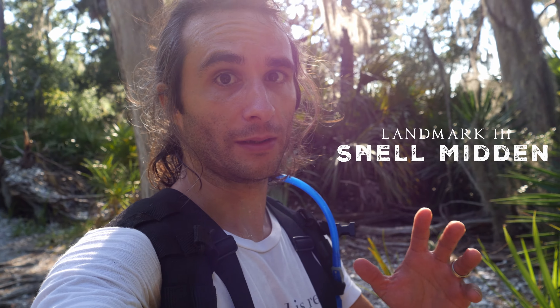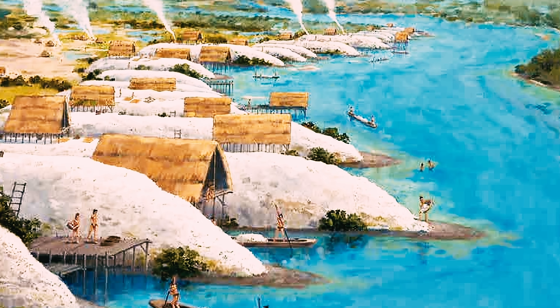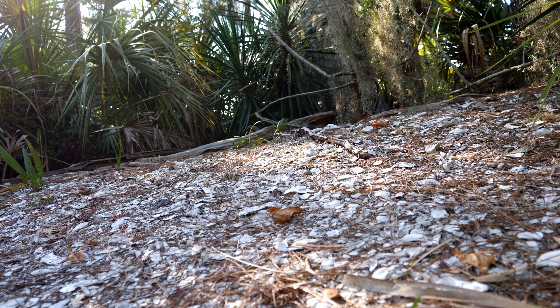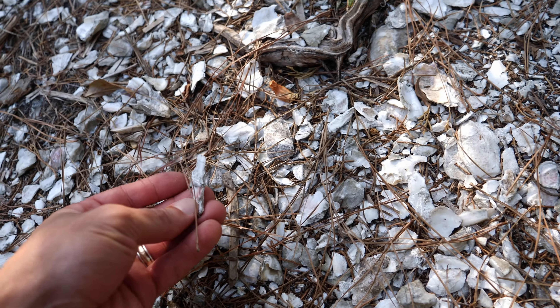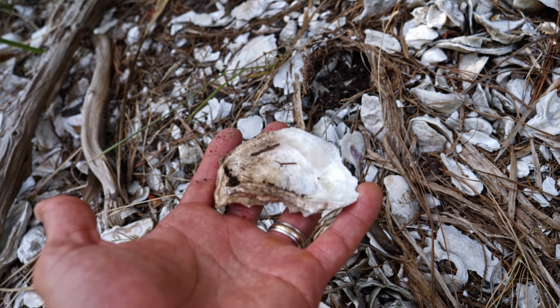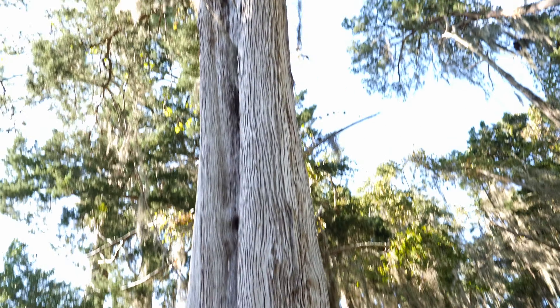Surrounding this part of the trail is called a Shell Midden. Early Native Americans consumed great quantities of shellfish, and over the years, huge mounds of discarded shells piled up near villages — those shells were called middens. They're rich in calcium and much less acidic than the surrounding soils. As a result, many plants that are scarce elsewhere are common on shell mounds.